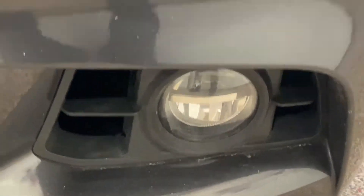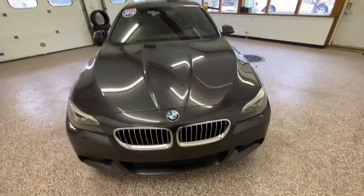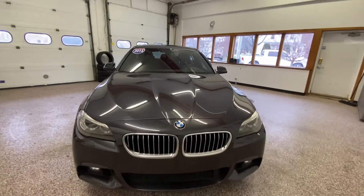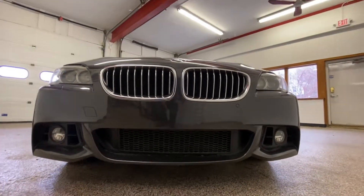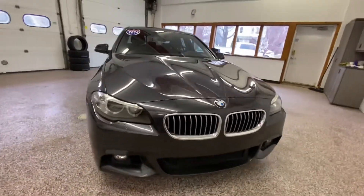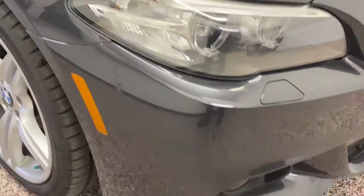Right now we're going to take a look at a 2014 BMW 535i X-Drive. This 2014 BMW 535 is one of the newest pieces of inventory at Oliver Motors. Oliver Motors is always trying to look for a little bit more of a unique vehicle, and this M Sport package is definitely one that is going to turn heads.